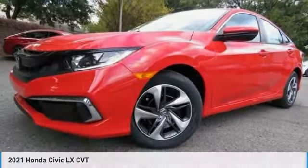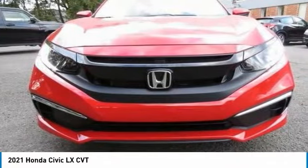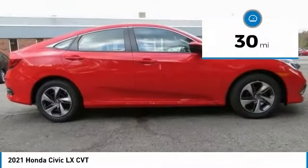Take a look at the 2021 Honda Civic. Practical, awesome gas mileage, and incredibly reliable. This vehicle has less than 100 miles.